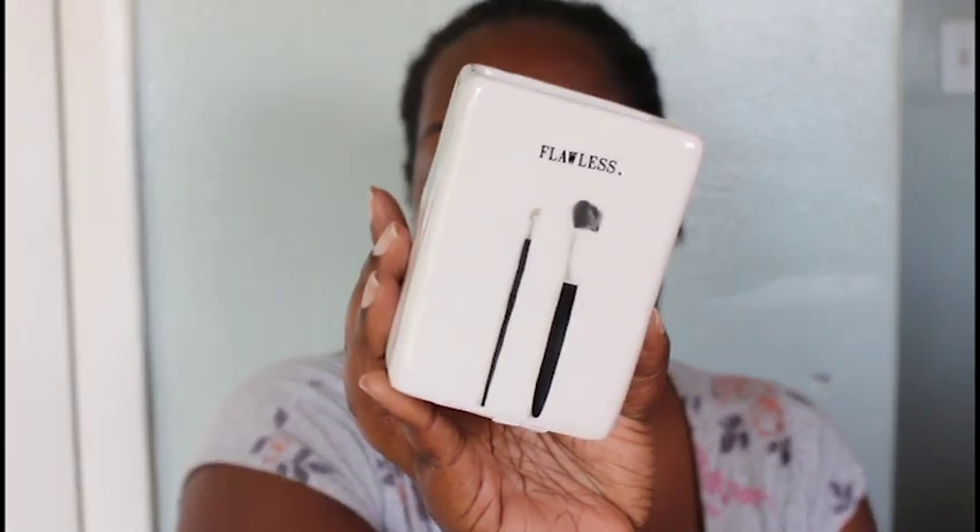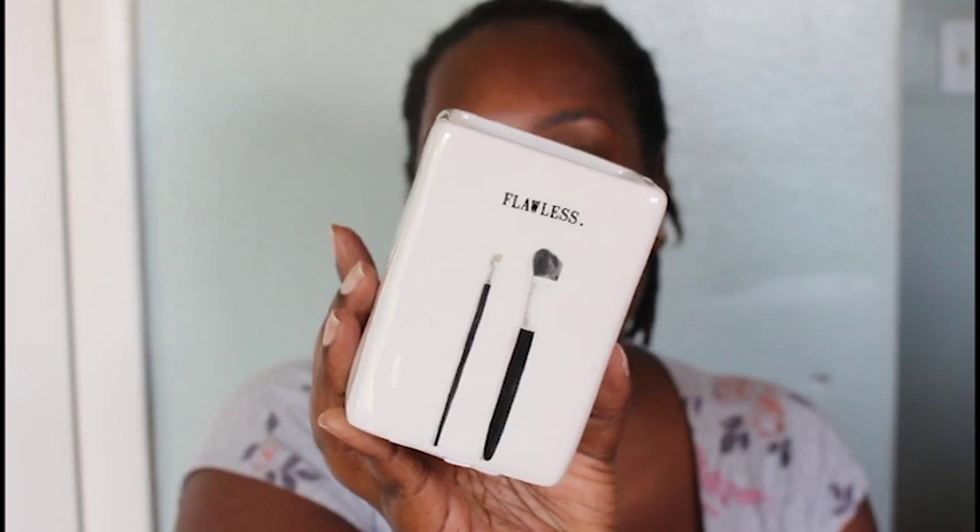This item I was super excited about because I'm into makeup — 'Flawless' — it's for my makeup brushes! This is so cute and this one was $3.99 at Marshall's — at least I can tell you this one was from Marshall's. I love it!